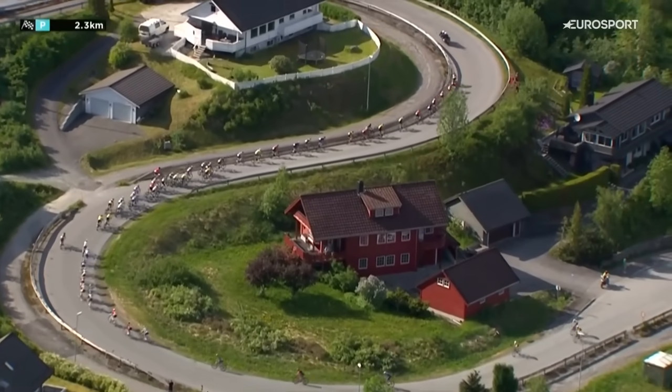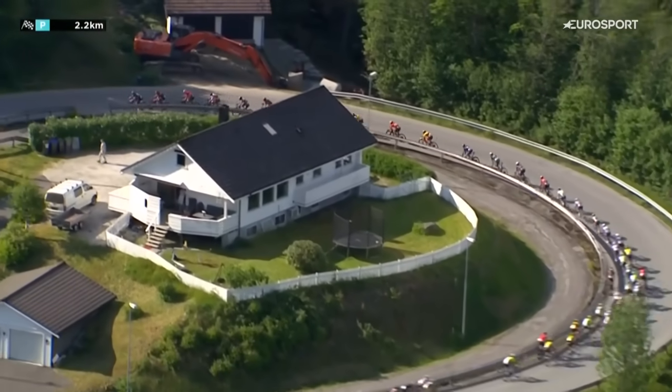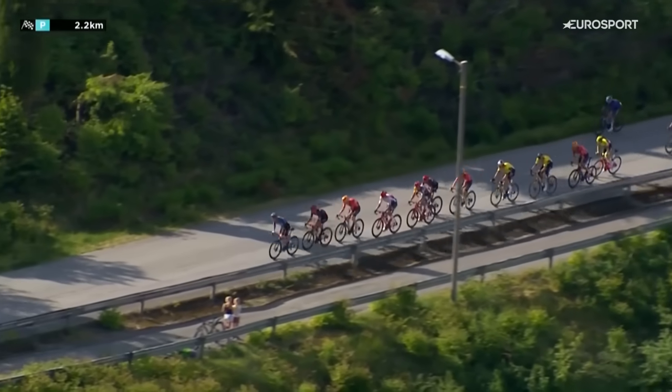And Ineos Grenadiers mentioned there. If you're too far back, you can be as relaxed as you can hitting this climb, but if you're too far back, you're going to have to make a huge effort to come up to the front.